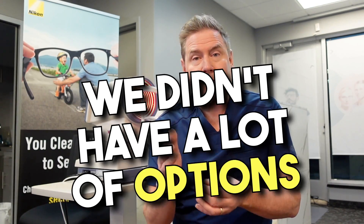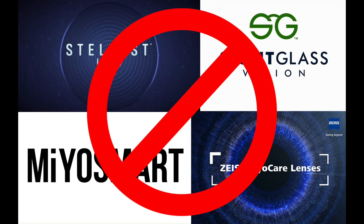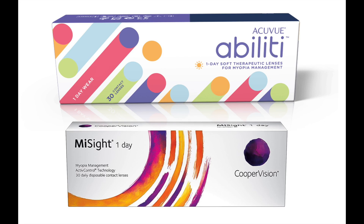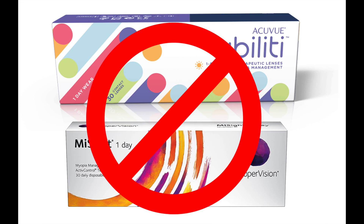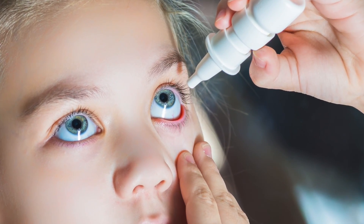I recommended that we do something to slow down the myopia in this child. Because of her high prescription and high astigmatism, we didn't have a lot of options. The myopia management lenses and contact lenses available at that time didn't go up as high in prescription as she needed. So one of the only remaining options was low dose atropine eye drops, designed to slow down the growth of the eyeball. I encouraged the family and gave them lots of information, but unfortunately, for whatever reason — whether they got busy or had other priorities — they chose not to pursue that option.